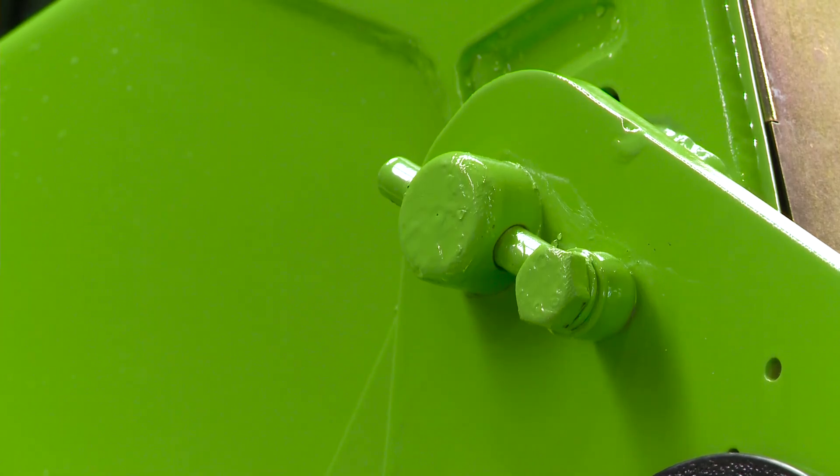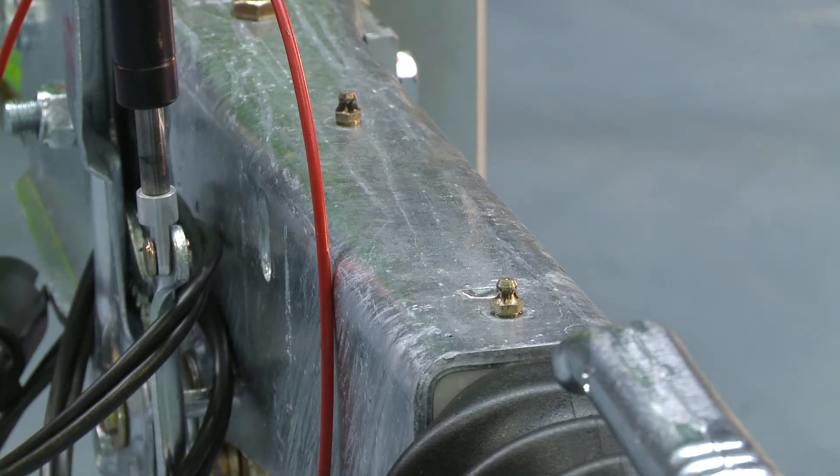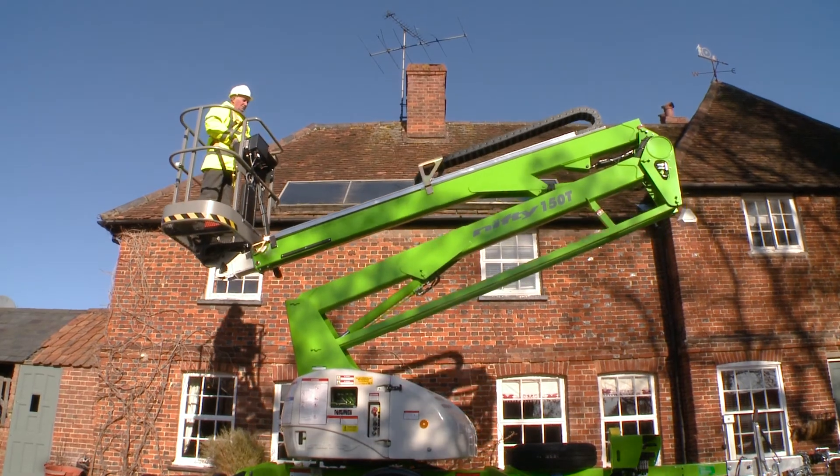With maintenance free pins and bushes, durable hydraulic hoses, and only a few easy to access grease points to service, maintaining the Nifty 150T is quick and simple.